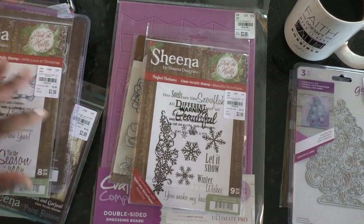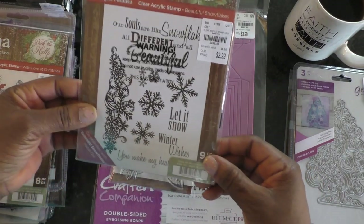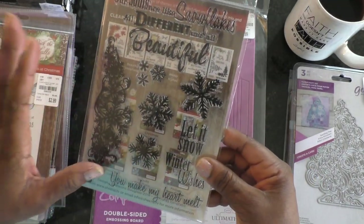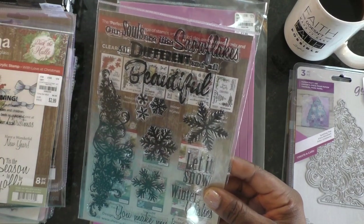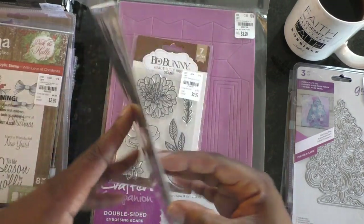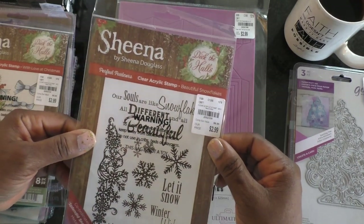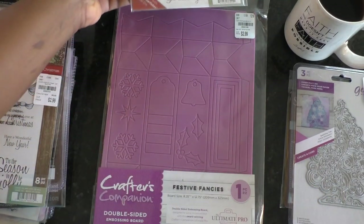Another Sheena stamp I picked up is this snowflake, very wintry design. I liked the saying 'our souls are like snowflakes — all different and all beautiful.' That's what really brought me in, and for about $2.99 to $3 I can probably hang on to it, so this goes into a maybe stack.